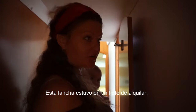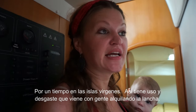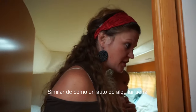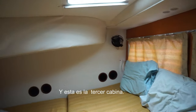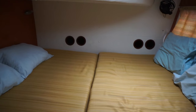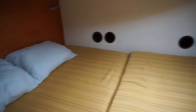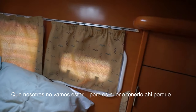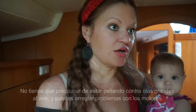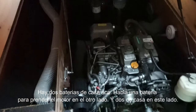This boat was chartered for a period of time in the Virgin Islands, so it does have some wear and tear that comes with chartering — kind of like a rental car would be. This is the third cabin, and this version of the boat has the motors under the bed, which can be a little bit of a pain. But it's good in heavy seas, and you can address issues with the motor here in a safe place. There are two house batteries on this side and one start battery on the other side.